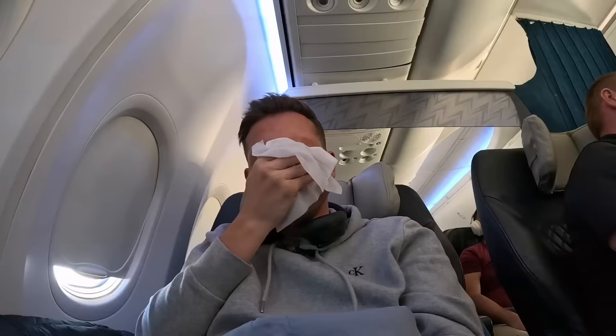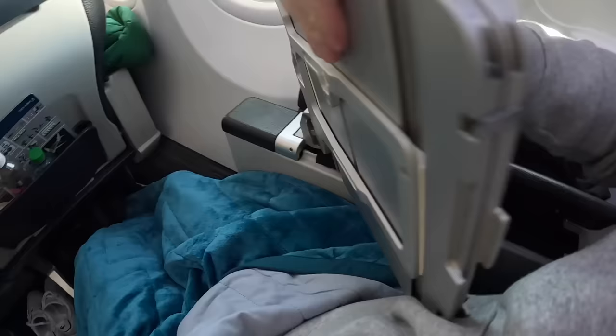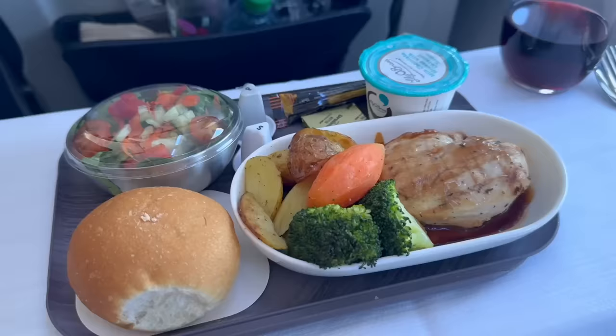After takeoff we were handed a wet towel and the menu was given out as well. However, chicken was the only meal loaded on this flight so there wasn't really a point handing out these menus. The crew couldn't care less and wasn't very apologetic about the lack of choice or the broken in-flight entertainment, and that attitude would continue throughout the flight. In terms of crew friendliness, this flight was a real letdown.